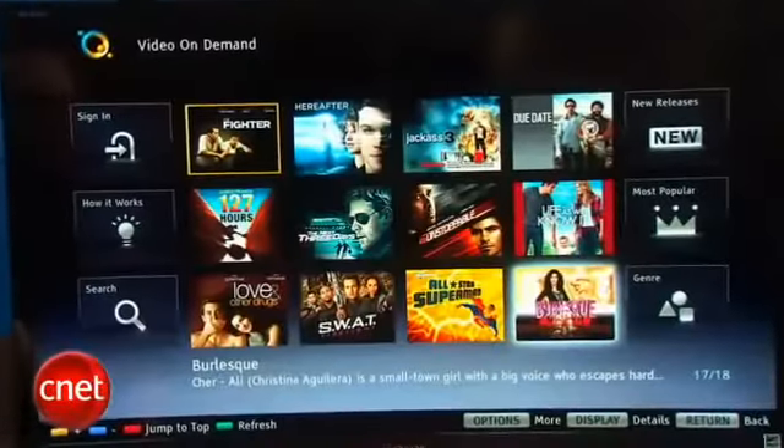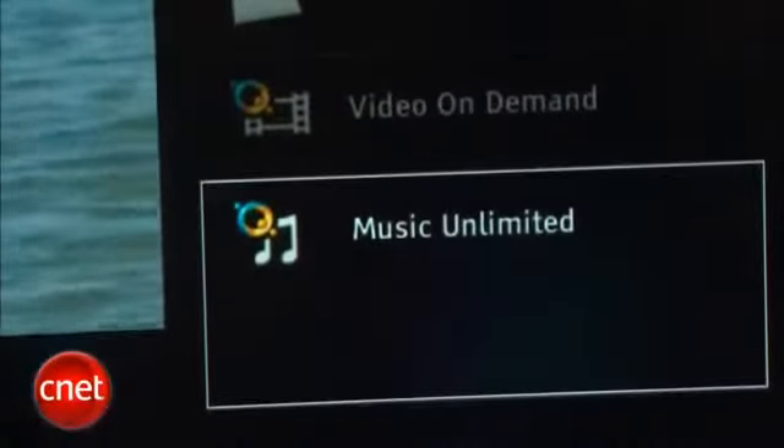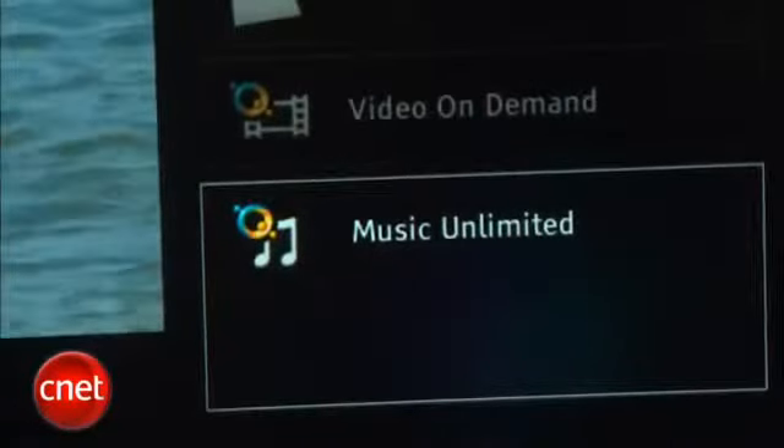This TV does have Sony's exclusive Curiosity Video On Demand, and also a music service. If you subscribe to Curiosity Music Unlimited, you can listen to songs on this TV as well. It'll even stream DLNA over the home network, like a lot of the other connected TVs for 2011, so all in all, its streaming and internet content options are top-notch.